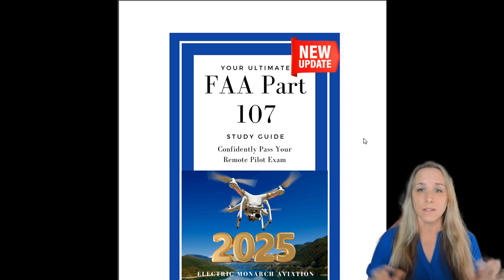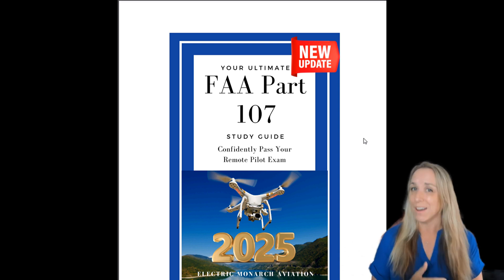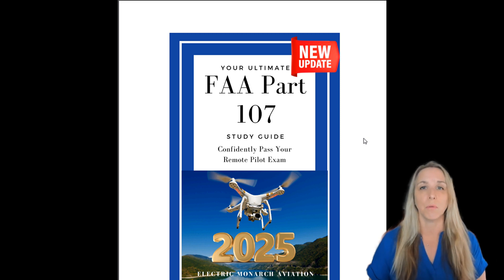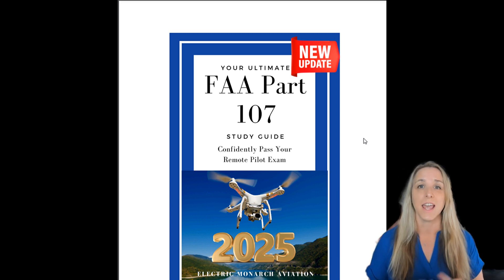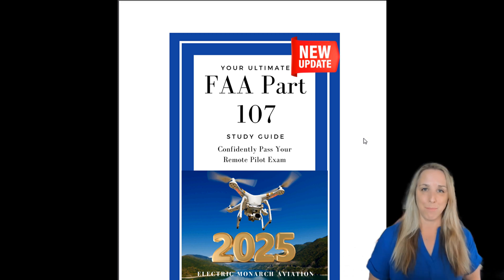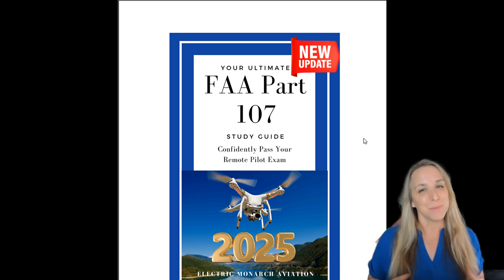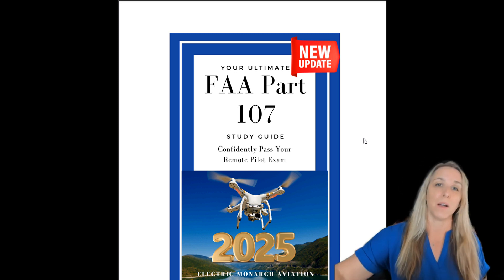Here is your ultimate FAA Part 107 exam study guide updated for 2025. This guide will help you confidently pass your remote pilot exam here in the U.S. My name is Heather Monthe and I am a professional educator, a longtime flight instructor, and this channel is all about helping you pass the FAA Part 107 exam, with a little bit of aviation content sprinkled in as well.